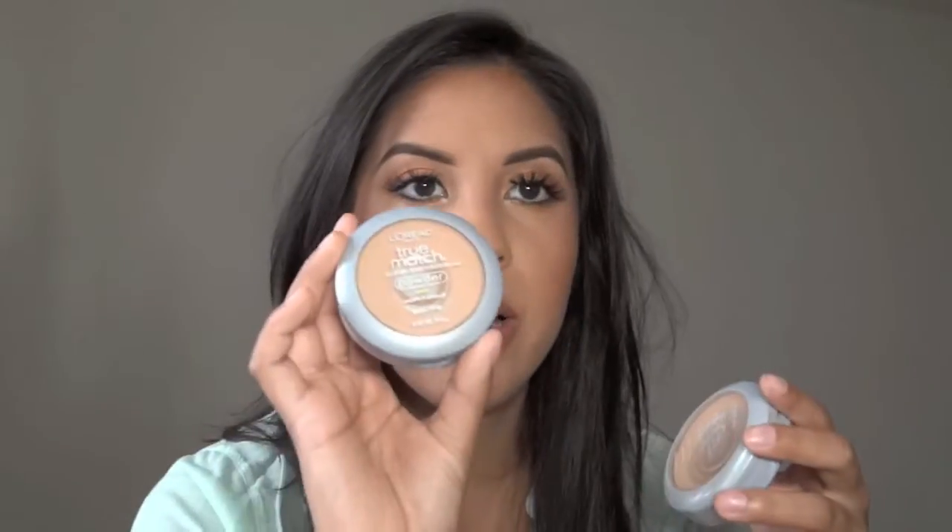I did a makeup look where I used this primer and I talk about it a bit there — the link will be below. This face powder is one I love, love, love. The only reason I'm not continuing with it is it's all the way at the edge and created a little film. It's in W4 and just doesn't match my skin anymore — I've been using the W5. But I love this product and will continue to repurchase it.